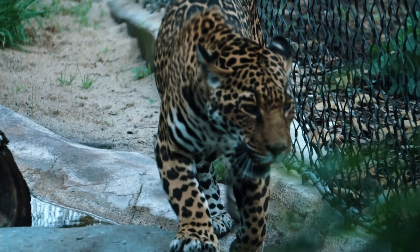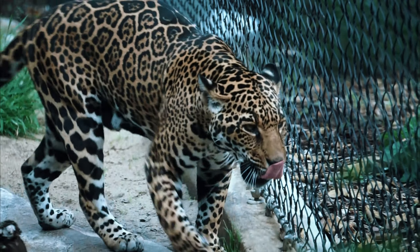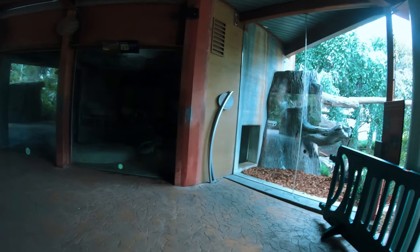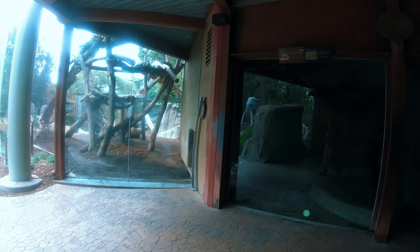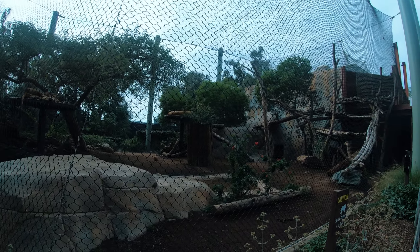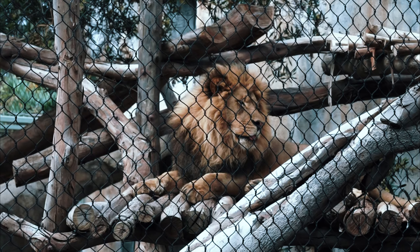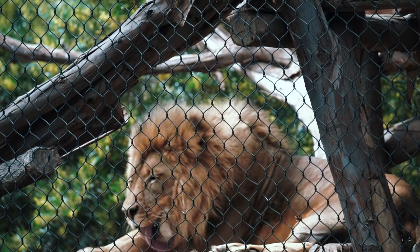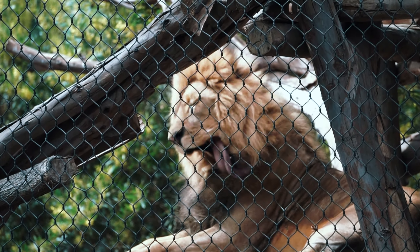Once called saber-toothed tigers because they were thought to have stripes, it is now believed that they had spots instead. Next up is the African lion, representing the extinct American lion. American lions were about 25% bigger than today's African lion, and it is thought they may have hunted alone rather than in groups like modern lions.